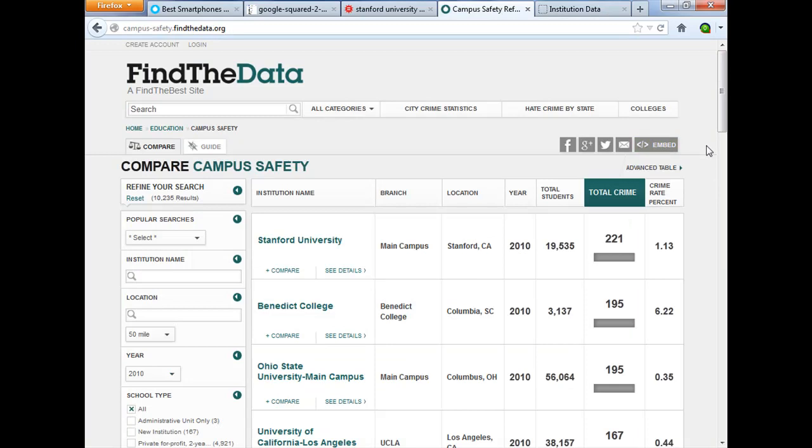Again, I can embed this on a website or a blog. So these are two very interesting search engines produced by the same company, and it's a different approach to Google — one that you may want to choose for certain types of searches.